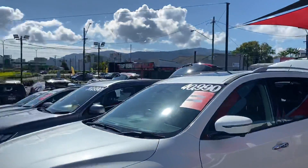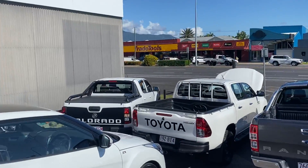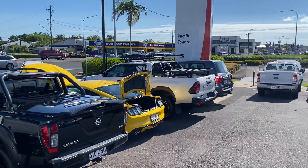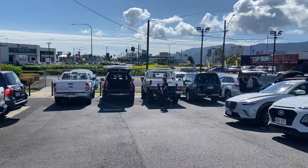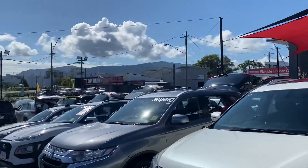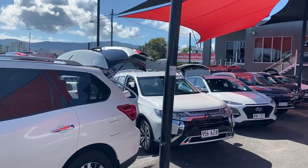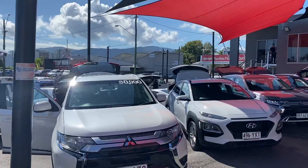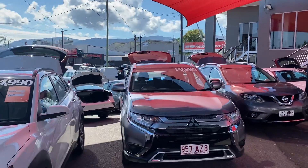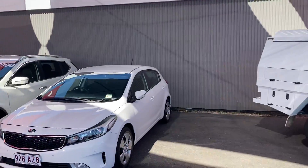If you haven't been to Cairns before, this is us up here at Pacific Toyota. We actually have two premium used car locations. Between the two sites we generally stock in excess of about 180 to 220 vehicles at any given time. This is our city site, located about five kilometers from the Cairns Esplanade. Follow Mulgrave Road about two kilometers into the suburb of Bungalow and you'll come across our secondary site, as well as our two brand new showrooms — Toyota and Lexus — and our service and spare parts department.